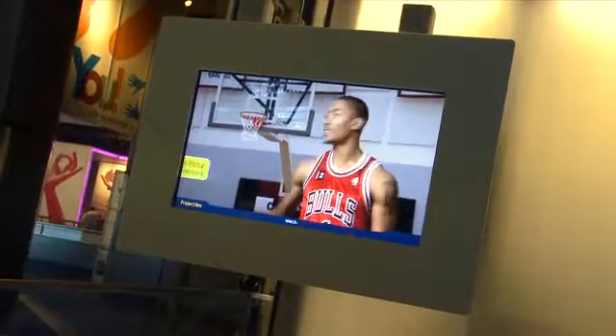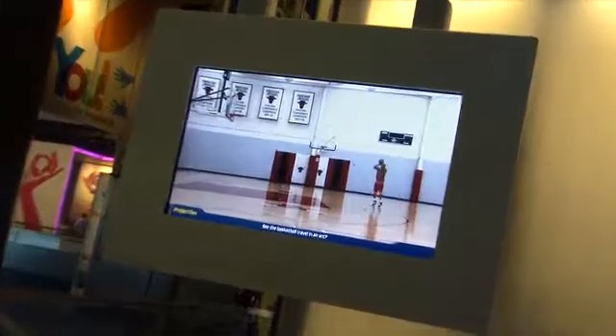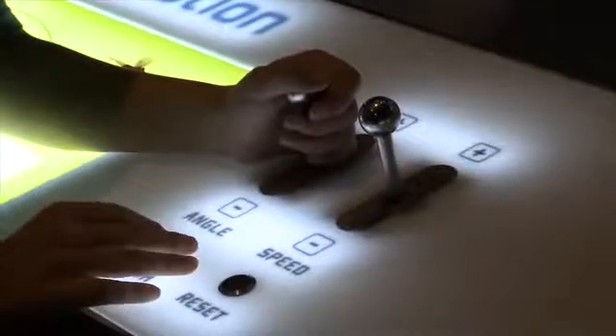My favorite thing in Science Storms right now would probably have to be the projectile motion interactives. Something as simple as shooting a basketball, but looking at it scientifically.